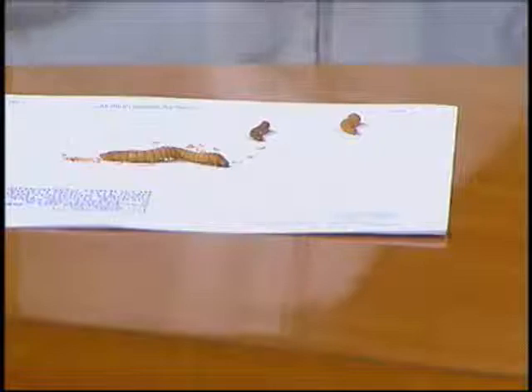Do different reptiles eat different things? We have some mealworms here — this is part of what Spike eats. The average bearded dragon should get about 55% lettuces: mustard greens, dark bitter leafy greens, dandelion greens. They should get about 25% insects — mealworms, super worms, crickets as they get bigger. The other 25% should be a wide variety of vegetables. Variety is really important; you've got to think these guys roam a large area in the wild, so we have to supplement carefully in captivity.